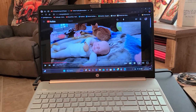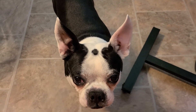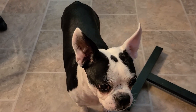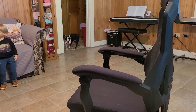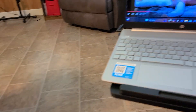Good morning, guys. This is Becca. And there's Macy. She's waiting for me to throw her toy. Let's see if I can throw it. This is all day long, guys. All day long. Hope I'm not making you dizzy.